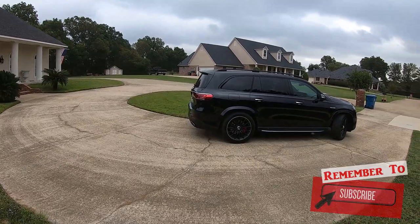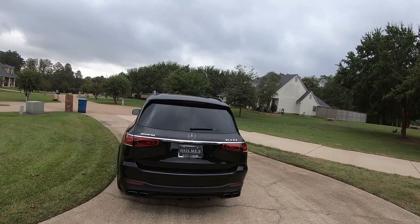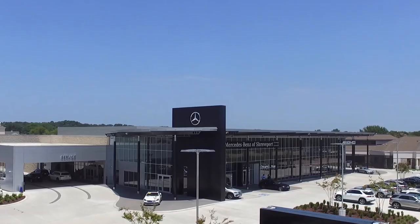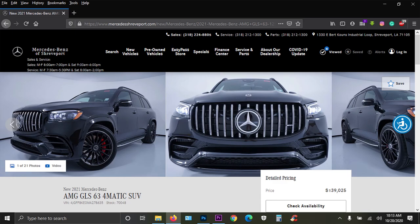We're going to take a look under the hood in just a minute, but I can go ahead and tell you now that it has 603 horsepower, and as you can see the AMG badge here on the left-hand side — GLS 63. Of course I have to say special thanks to my friends at Mercedes-Benz of Shreveport. It says Homes on there but that is just part of their dealership group — they have a conglomerate of dealerships. So thanks to my friends at Mercedes-Benz of Shreveport for loaning me this vehicle for the day.